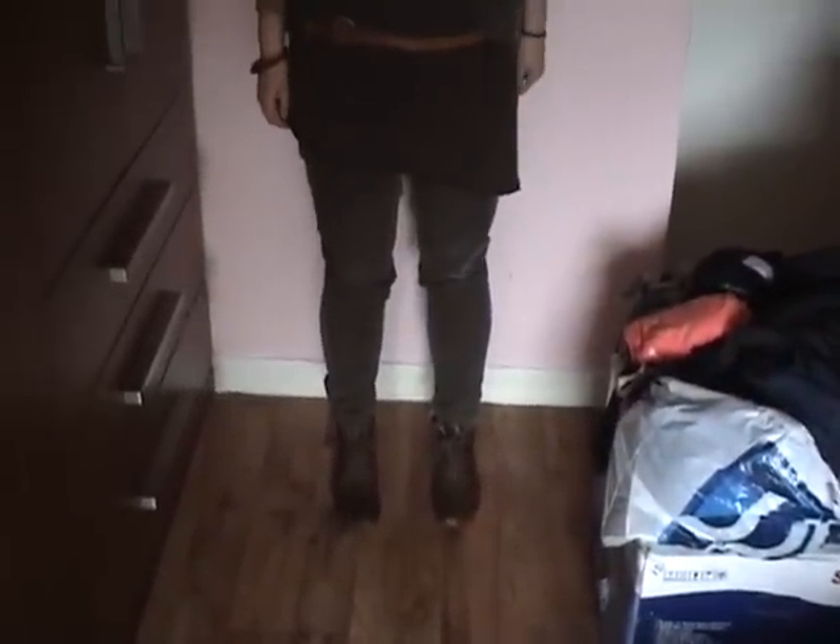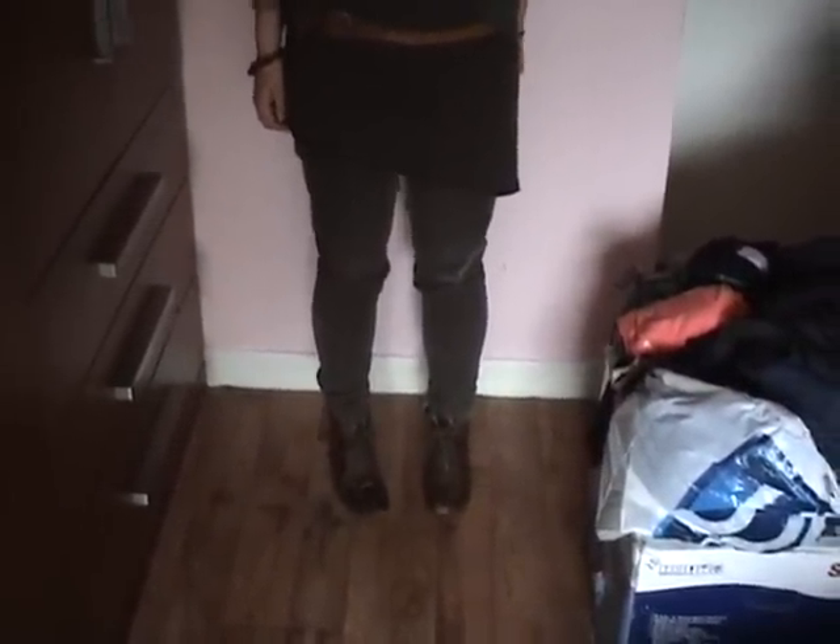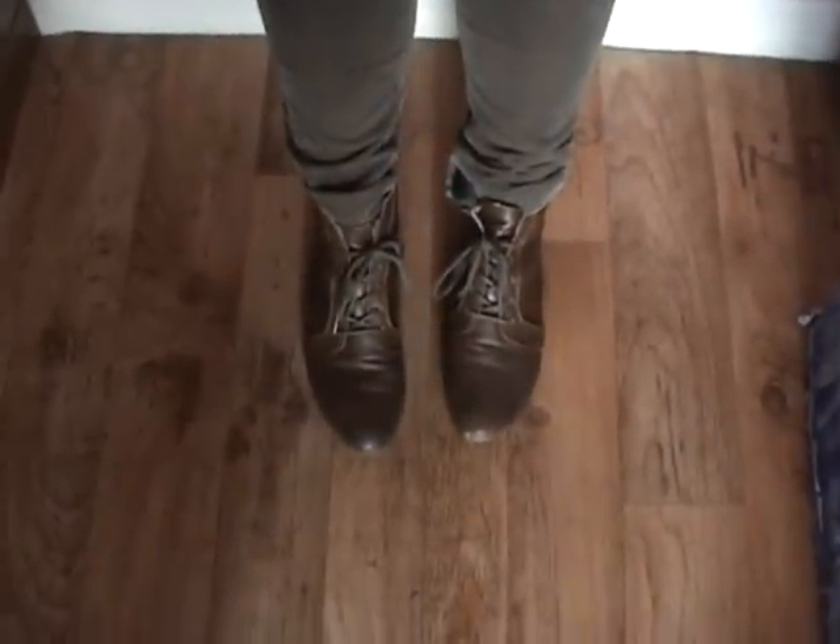Let's talk about the shoes. The perfect combination of Kevin's style and Robin's wit. If Kevin's face was a shoe, I think this is the shoe it would be.